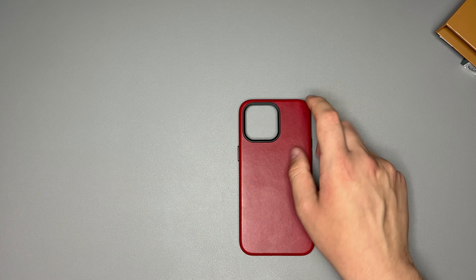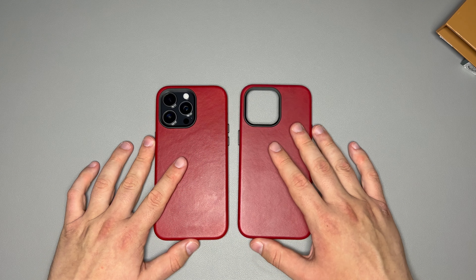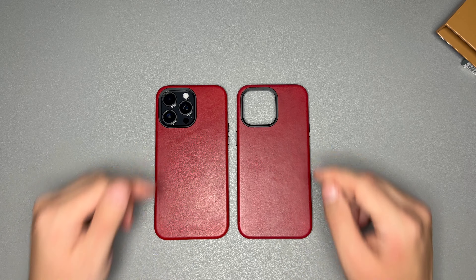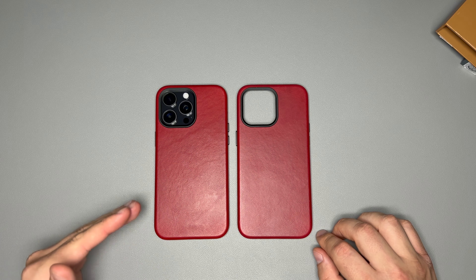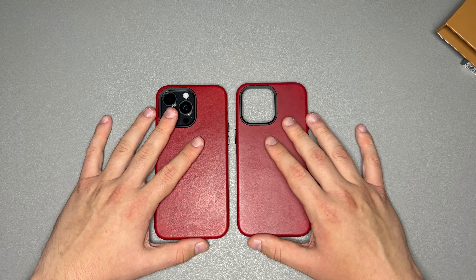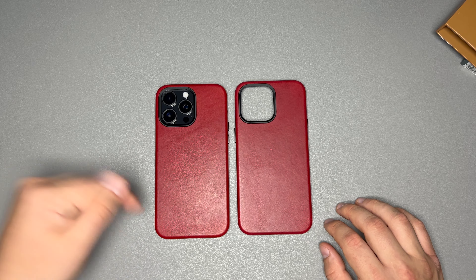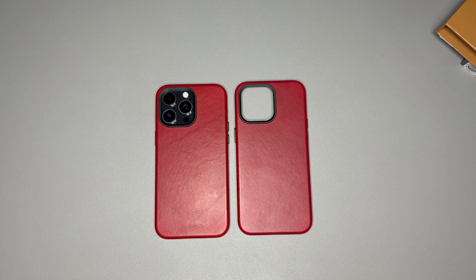This is the Technically Red Andar Aspen. It comes for the entire iPhone 15 line and the entire iPhone 14 line. I'll leave the purchase link down in the description, and you can use code BRIAN15 to get 15% off your first purchase with Andar. That's a huge bonus Andar has given for my viewers — make sure you take advantage of it. Let me know what you think about this Technically Red case and I'll see you in the next video.